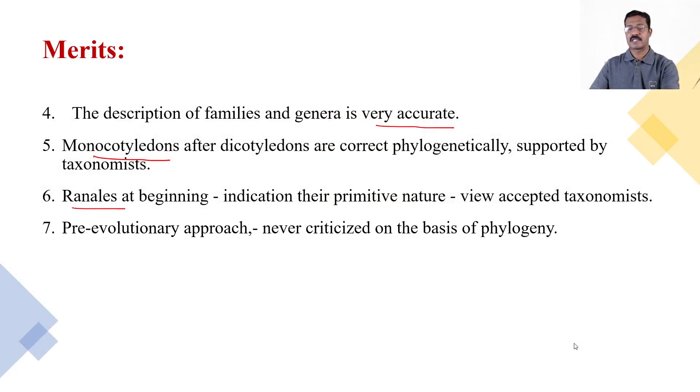The system has an evolutionary approach and has never been criticized on the basis of phylogeny. This system is based on natural characters, but somewhat follows evolutionary claims. Being a natural system and not explicitly claiming evolutionary or phylogenetic status, no one has criticized this classification system on the basis of evolution.